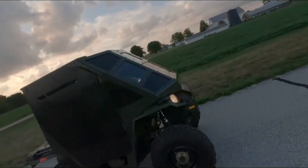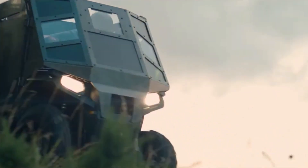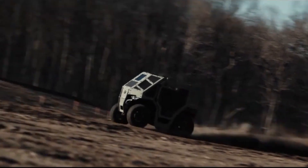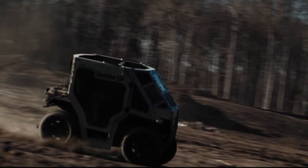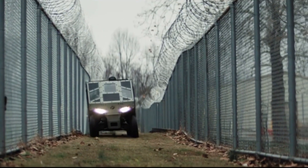The LD-1 armored ATV is a specialized vehicle designed primarily for law enforcement and tactical operations, offering enhanced safety and mobility in challenging environments. Built on the Polaris Sportsman 850 ATV platform, the LD-1 combines off-road capabilities with advanced armor technology, making it an essential asset for various missions. Its modular design allows for easy maintenance and quick repairs, ensuring that the vehicle remains operational in the field.